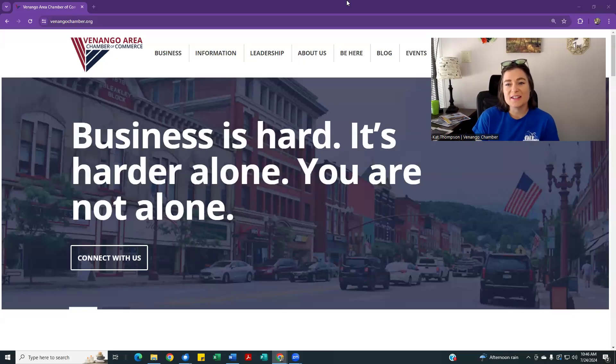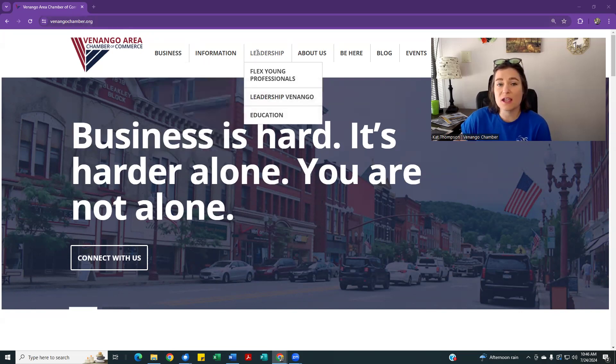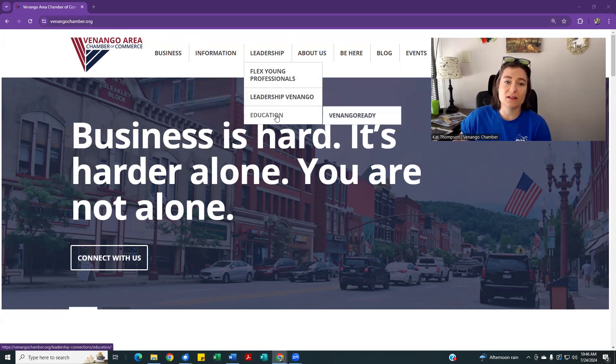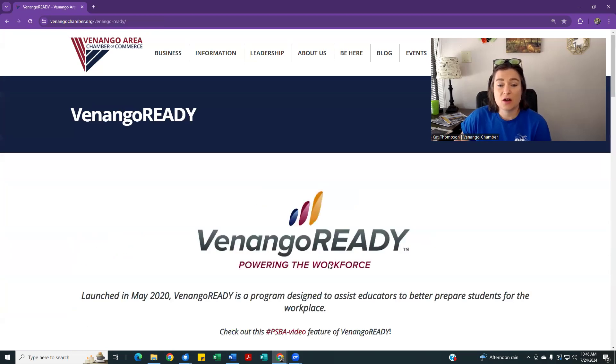Hi, this is Kat with the Venango Chamber. In today's video, we're looking at how your business can get connected with the education efforts that we're doing here through the chamber. Let's first go to venangochamber.org and hover over the leadership tab at the top, then go down and click on education. This is where you can find a little bit about the efforts we're doing around education, but primarily we want to talk about the Venango Ready program — our career readiness program through the chamber.